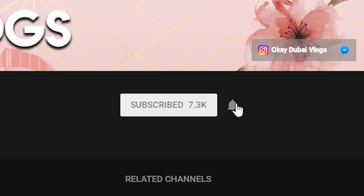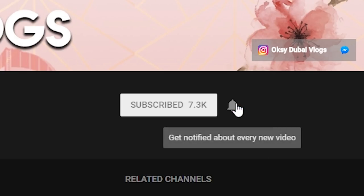Hi guys, you are watching Oxyvlogs and if this is your first time here and you would like to know more information about life in Dubai, don't forget to hit the subscribe button and the bell icon so you will get a notification when I post my next video. If you are planning to move to Dubai to look for a job, or if you've got a job and you want to know how much money you need to have to live well during the first month, keep watching this video because today I'm going to give you some idea about the basic monthly expenses in Dubai.